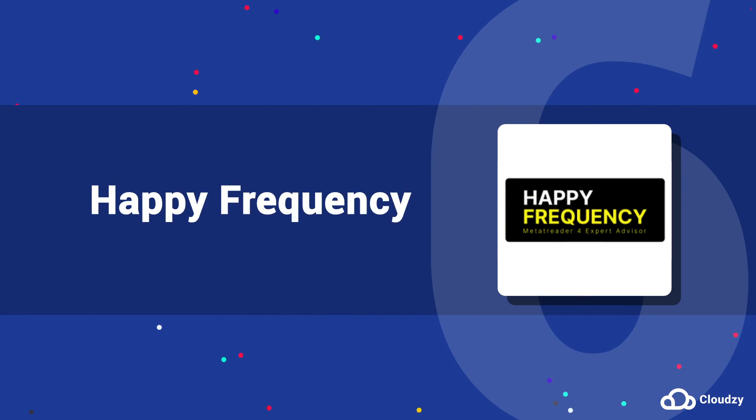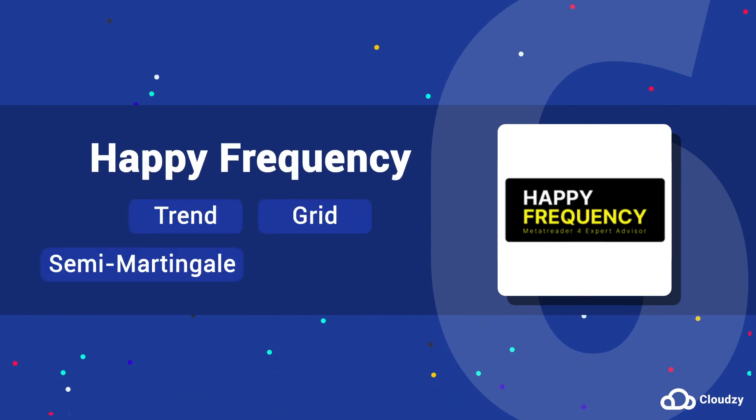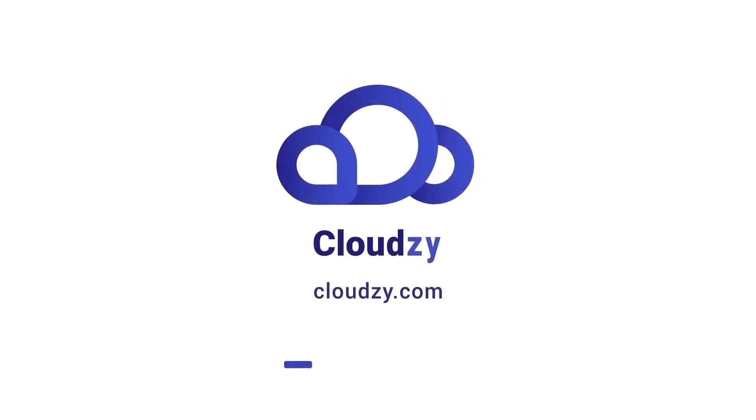6. Happy Frequency is a combination of trend grid, semi-martingale, and hedge strategies. This MT4 EA can be set to trade in one direction only — buy or sell — or in both directions.